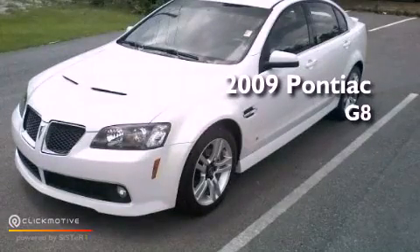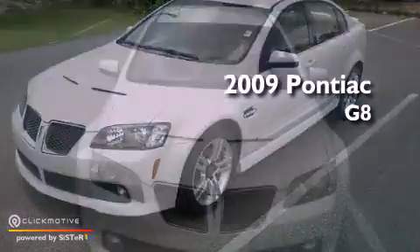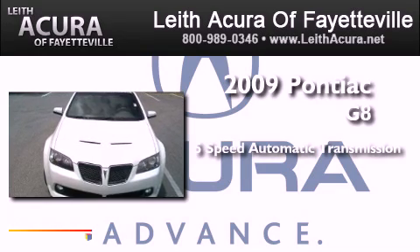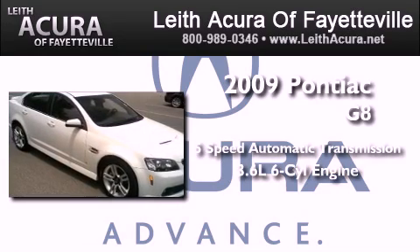This is a 2009 Pontiac G8. This four-door sedan has a five-speed automatic transmission and a 3.6-liter V6.